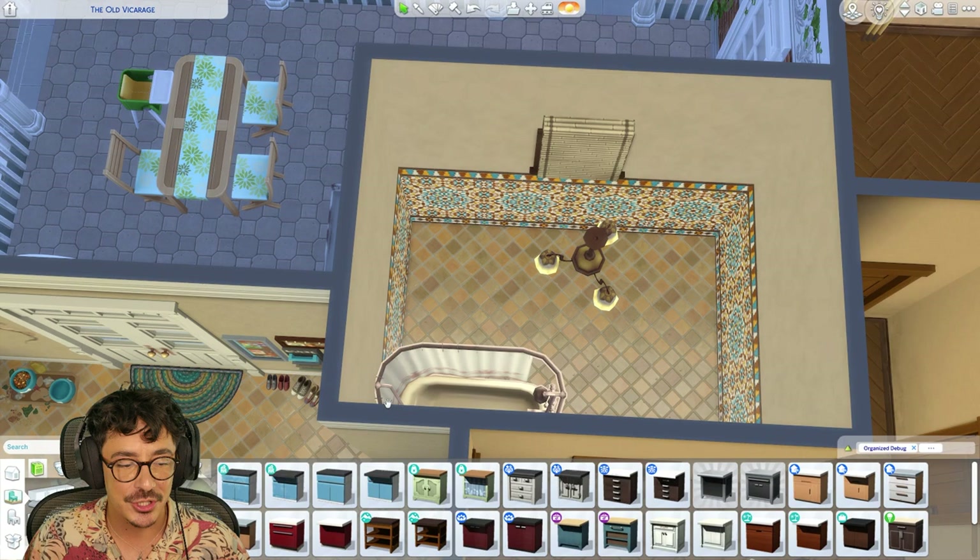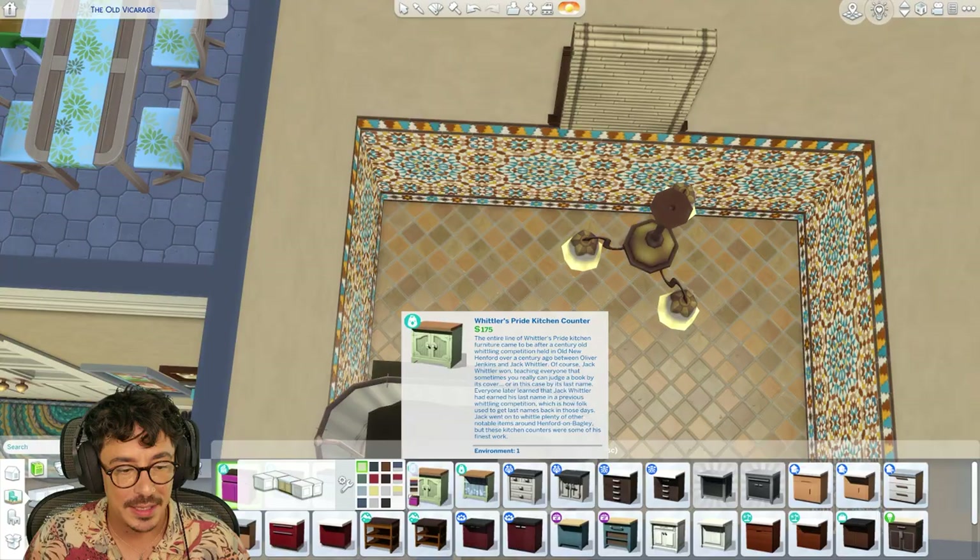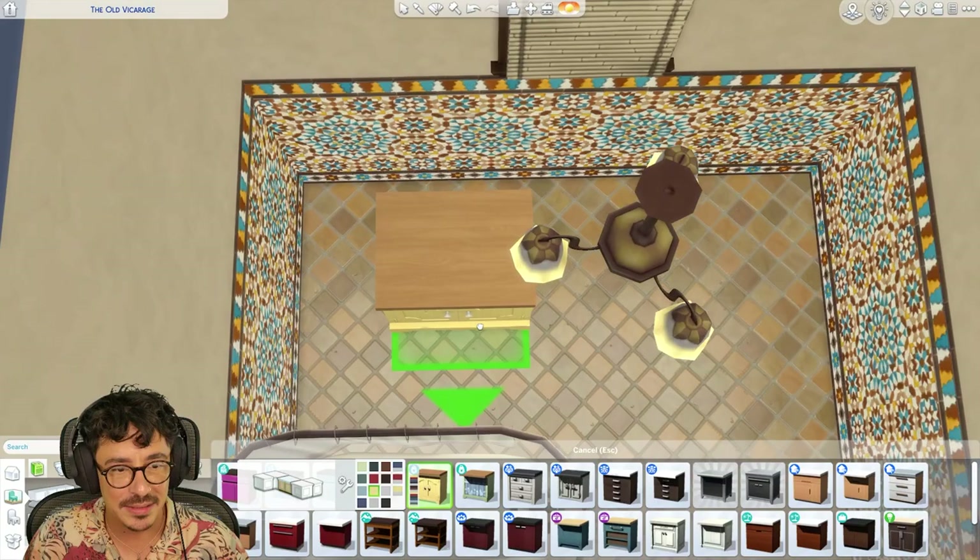Sink-wise, I probably want to do some counters in here, actually. Let's do some counters. What colour could we use? I could probably go for something like a yellow — yeah, let's do that.